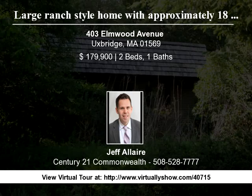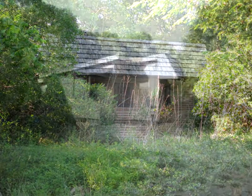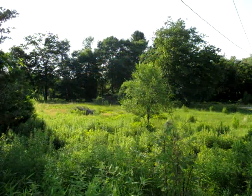Attention builders. Large ranch style home with approximately 18 acres in a convenient setting in Uxbridge, with easy access to Route 146. Property includes a home with two car garage and large detached barn. Home is in need of repair and completion and has no central heat. It is a possible teardown.